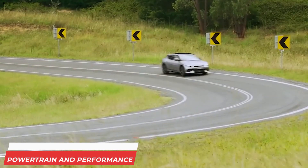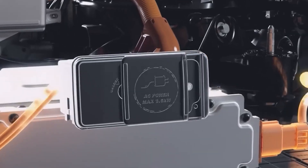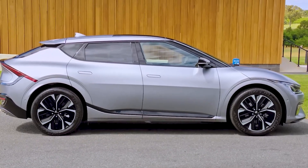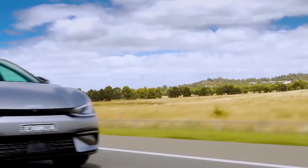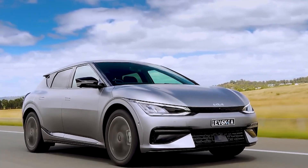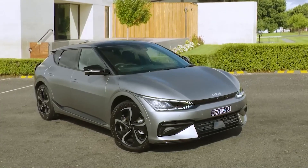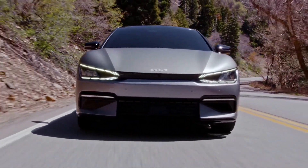Powertrain and Performance: Kia has always had great performance specs with its combustion engine models, and it appears the new electric cars are equally impressive. The base model EV6 will be available with a single electric motor squarely mounted on the rear axle, and can be configured to a rear or all-wheel drive setup. The rear drive version is only available with 167 horsepower, although an optional bigger battery pack can push this number to 225.